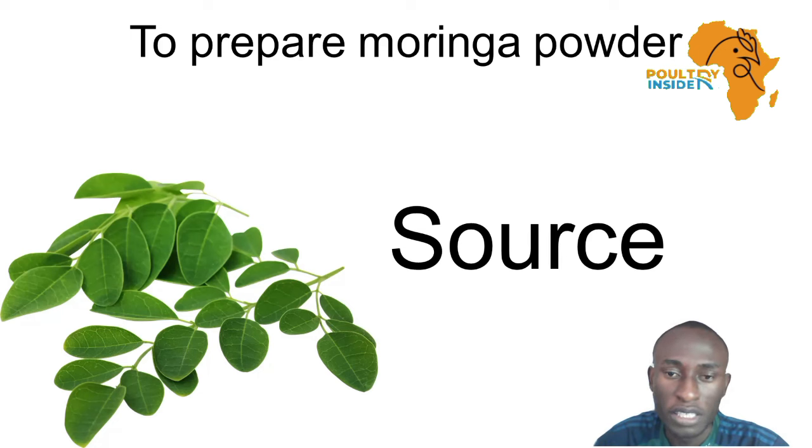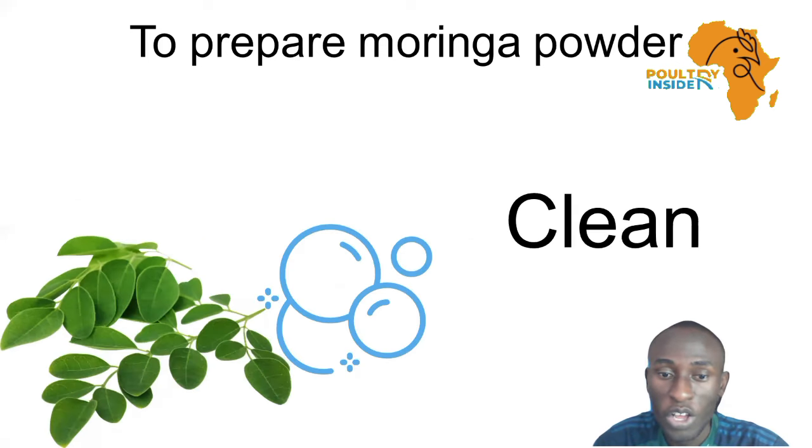First of all, you are going to source the Moringa leaves, and then after that, you are going to clean them using water. This is going to remove all the dust that might be on the leaves.